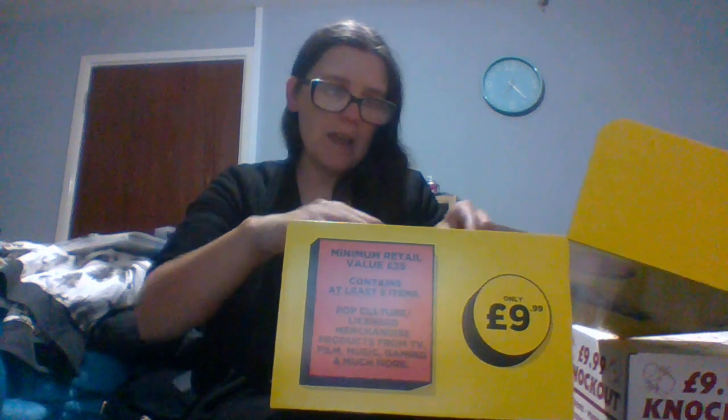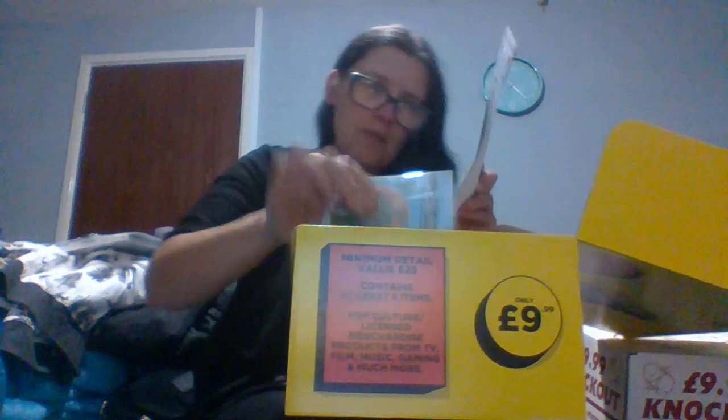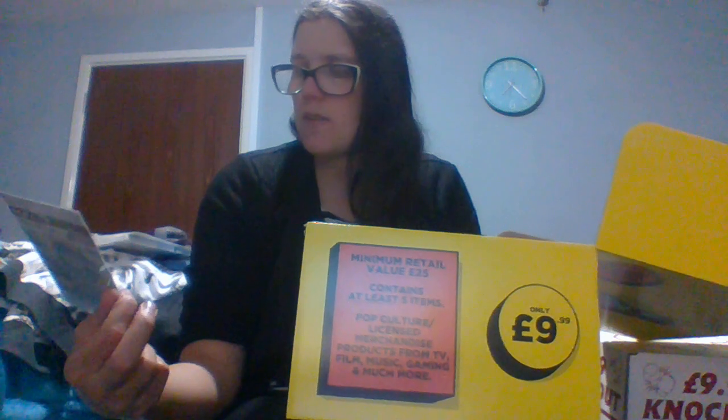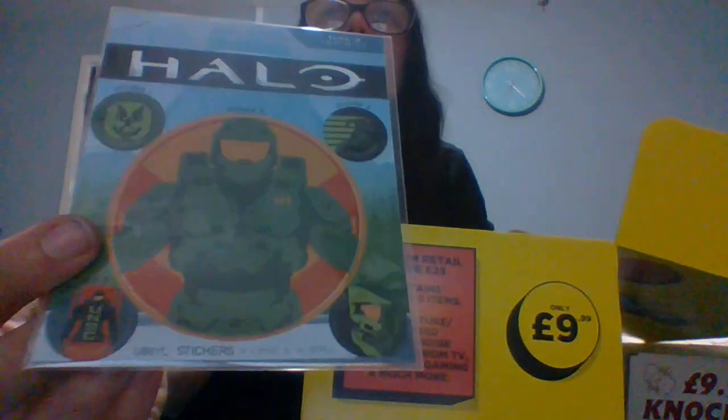Okay, sneaky peek! Let's do the smallest item first. This looks like Halo vinyl stickers — you get five altogether: four small ones and then a big sticker. I'm not a big fan of having stickers in it because this can't be worth more than a pound, and you have to remember this box is supposed to be worth £25. I might give them to my son so he can use them.